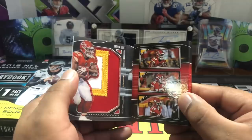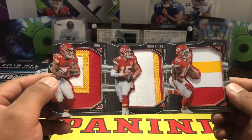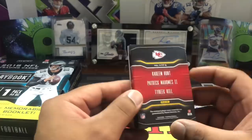And the final card is a Nexus booklet for the Chiefs, five out of 25. Let's see what this is — oh! Kareem Hunt with a thick patch, Patrick Mahomes, and Tyreek Hill! That is awesome. Not an auto, but I'll take it. Chunky Mahomes in the middle, Tyreek Hill on the right, and Kareem Hunt on the left. If it wasn't for his situation this booklet would have been even more awesome — but everyone deserves a second chance, we'll see what happens.